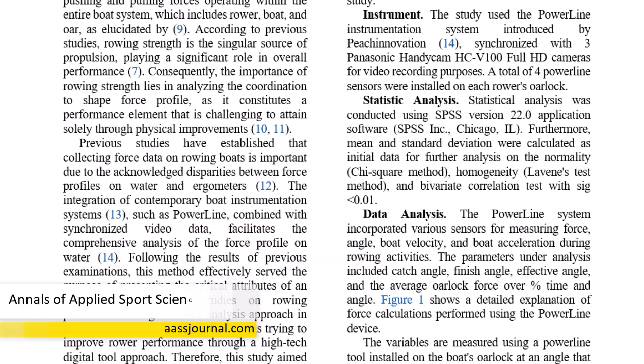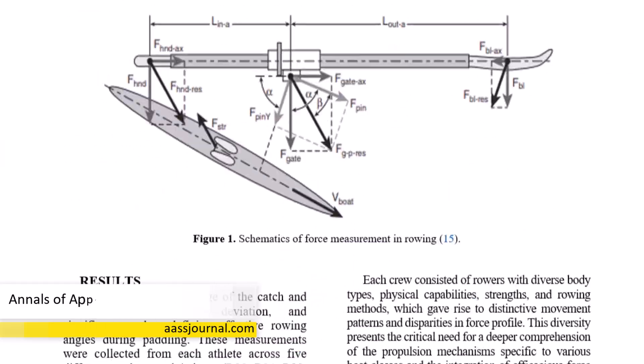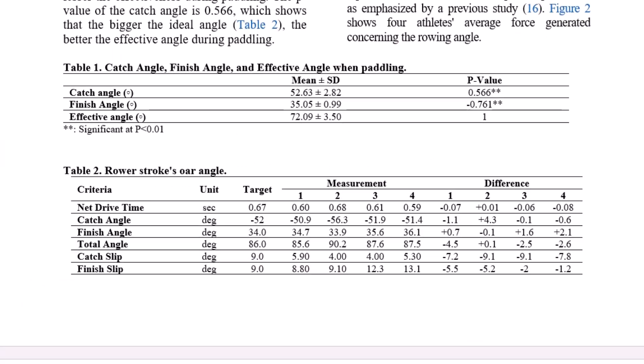What are your thoughts on rowing force analysis? Share in the comments and subscribe for more science insights.